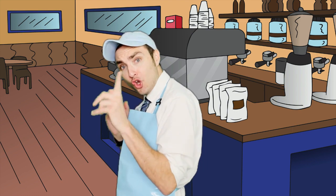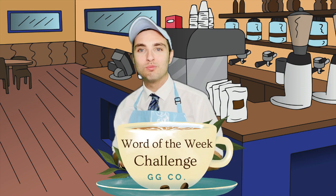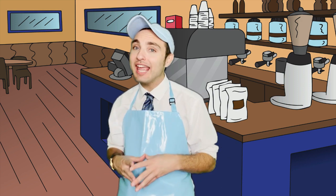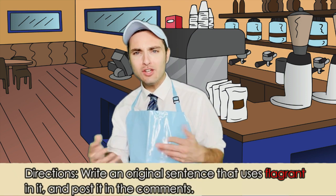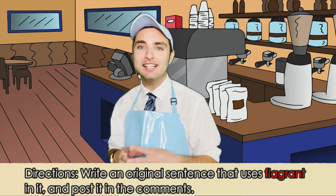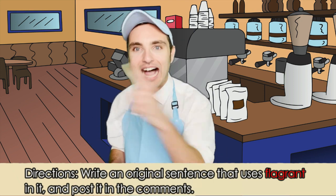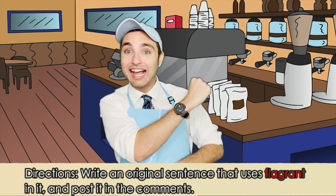It's time for you to take the word of the week challenge! Here's what I want you to do: go ahead and create an original sentence that uses the word flagrant in it. Think you could do that? Create an original sentence using the word flagrant — I know you can, so get to it!